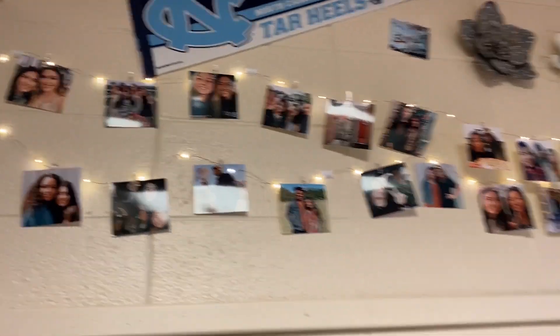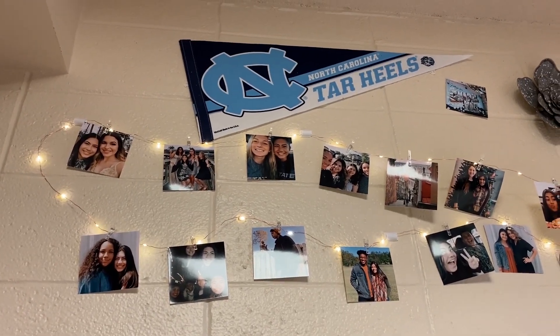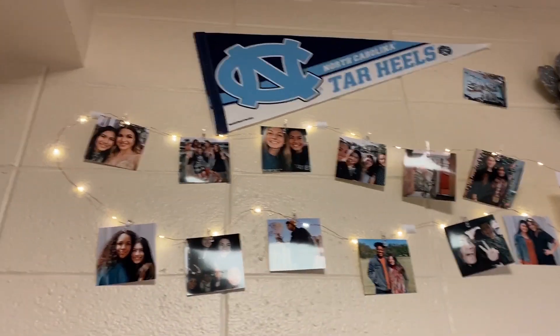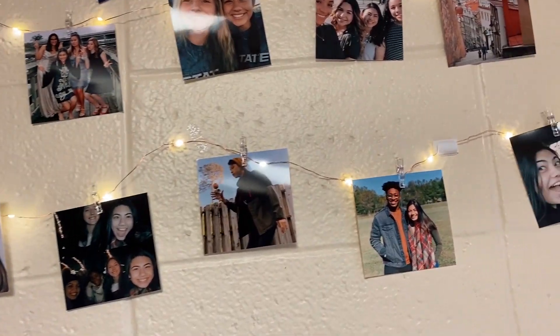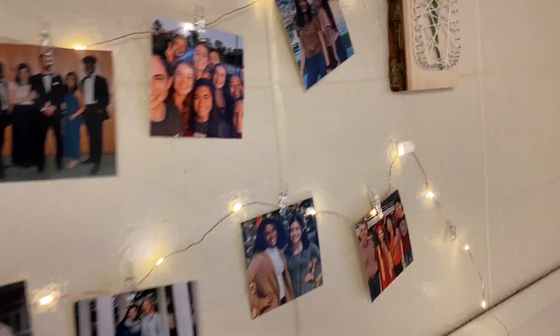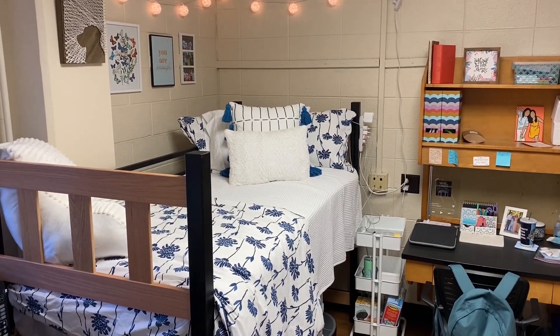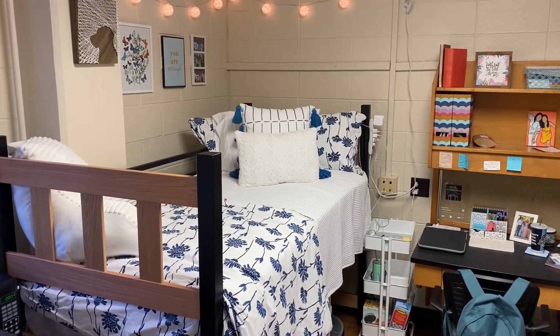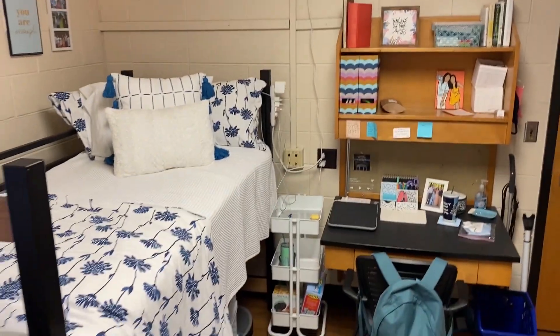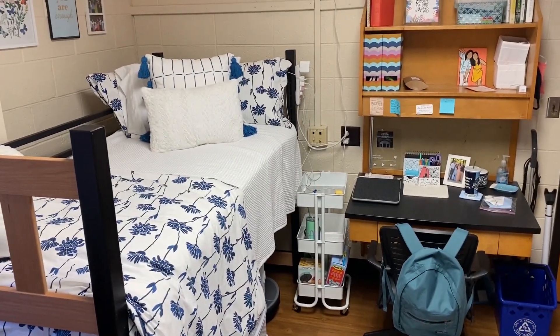There's my wall decorations. I have my little lights because you can't not have lights. I have my Tar Heel pennant and then I have all the pictures of my loved ones. And this is Allie's side of the room. We decided to do like a blue and white theme and I think it turned out really cute — it matched my little fishies really well. I love her butterflies and her lights and decorations. It's so cute.